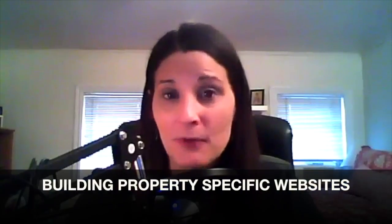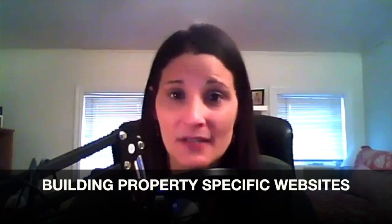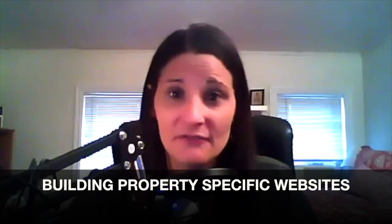Basically, it comes down to building property websites — property-specific websites for fix and flips, rentals, or something that you're trying to create some extra buzz around. This strategy is perfect for that.